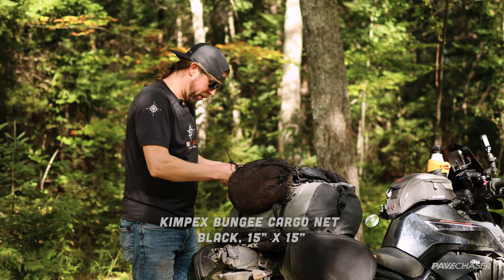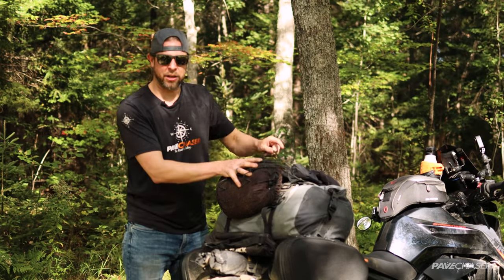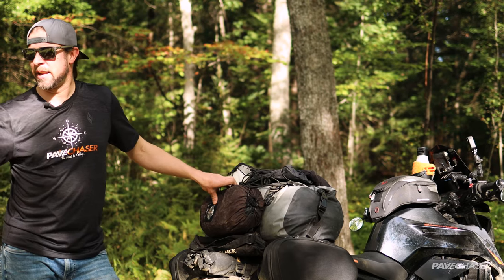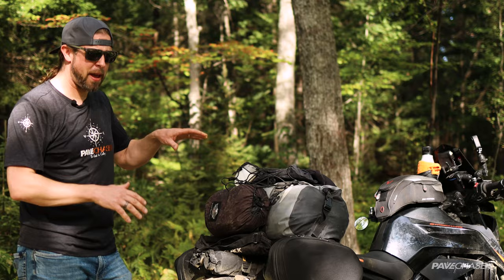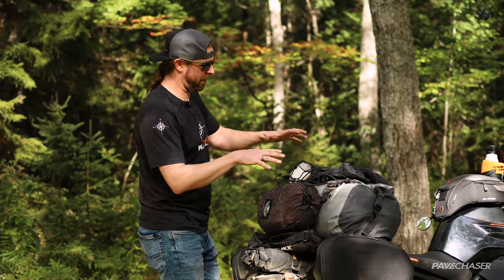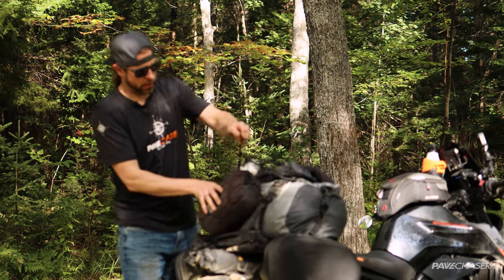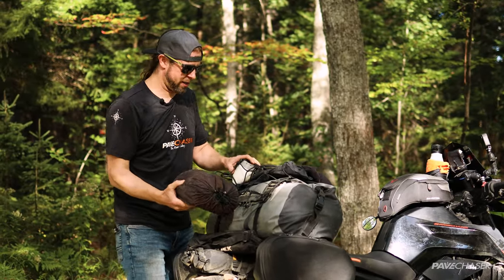The bungee mesh is a super important piece of gear because it allows it to expand and contract. When you're on the road, especially like we were, where one day it was 36 degrees Celsius and the next night in the mountains it could have been five degrees Celsius — you've got a major variety of temperatures. Having the ability to take off sweaters or layers and add them on, or buy food, this bungee cable is going to allow you to carry those things as the need arises.